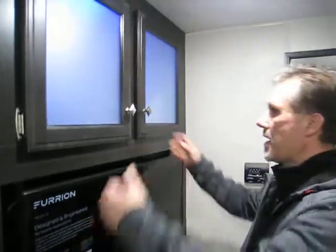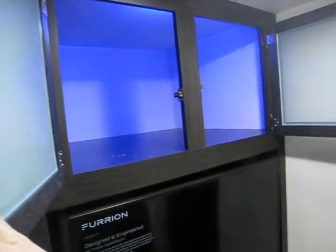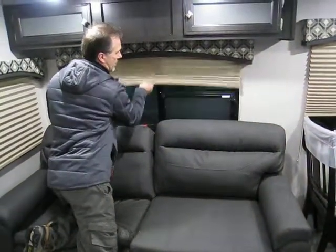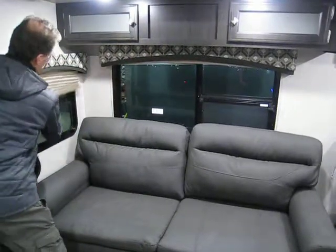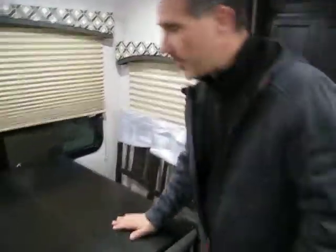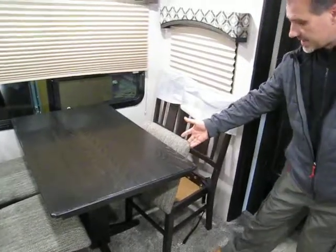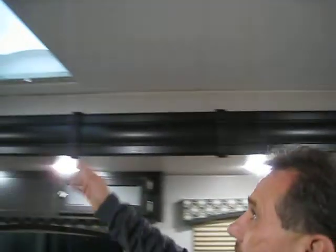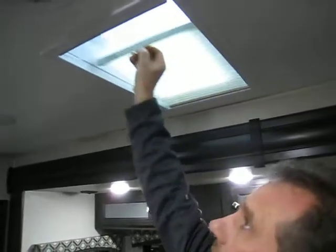40-inch TV, cabinet above — extremely deep. Got extra blankets and stuff like that? You'll definitely fit them in there. There is also a linen closet in the bedroom. Hide-a-bed sofa, three-fold, extremely comfortable. The windows are very large — on the side and by the kitchen, you can see they're extremely large as well. Freestanding table and chairs with storage underneath the seating — really like that. LED lights in the slide-outs; there is no lack of light there. There is a skylight with a blind in the living-slash-kitchen area — really like that.